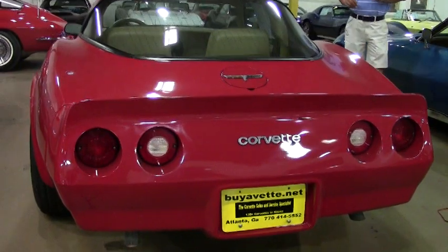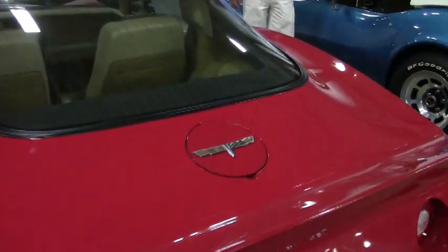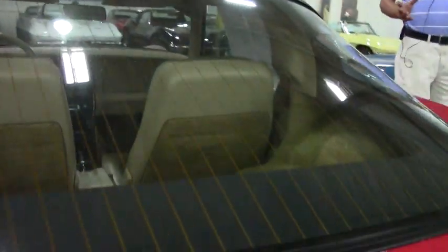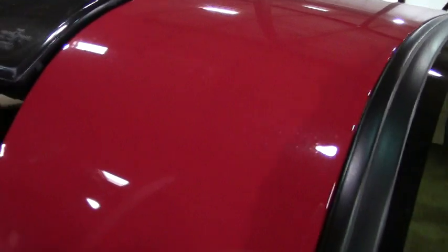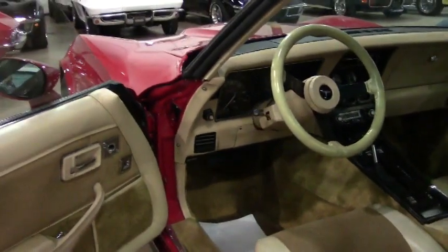This car is priced at $18,900. The car is only going to keep increasing in value — we're already starting to see the later model years of the C3s going up in value. It's very difficult to find one in this condition with 23,058 documented miles, everything code correct, and a numbers matching engine.